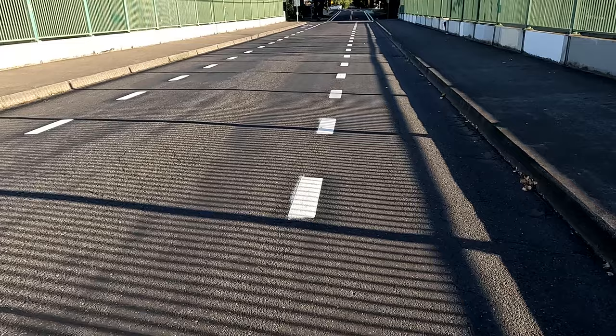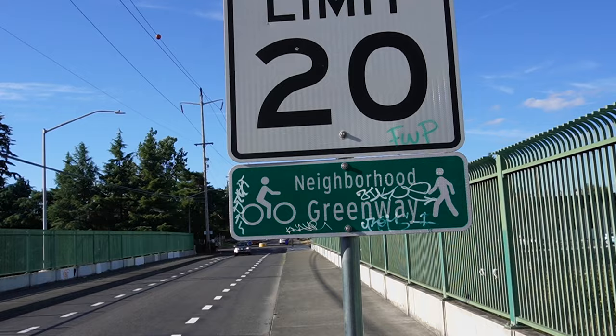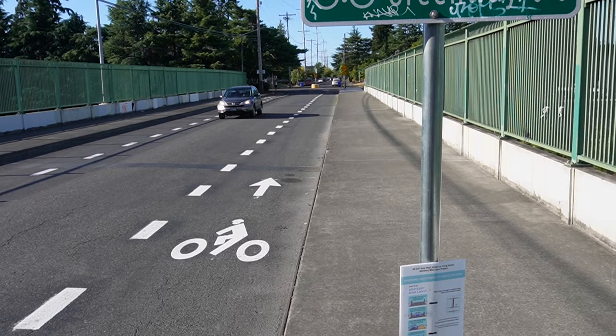I finally got out to check out PBOT's new advisory bike lanes. The first one I want to show you is on Northeast 53rd over I-84, between Hoyt and Irving. As you can see in the before state, all there used to be was a sharrow. Now that's been ground down and they've replaced it with these sort of bike lanes.